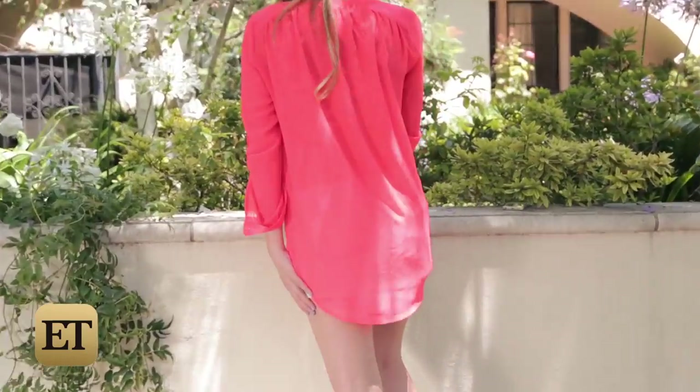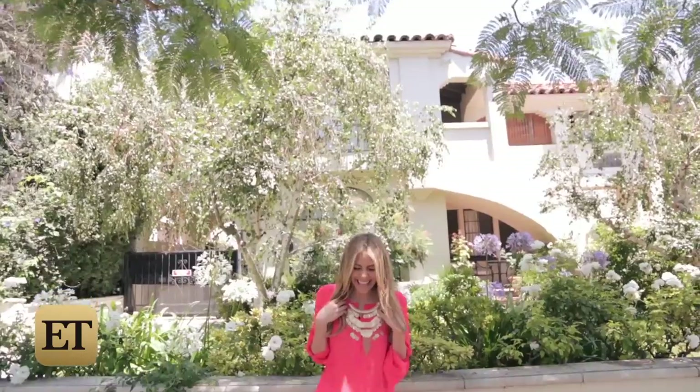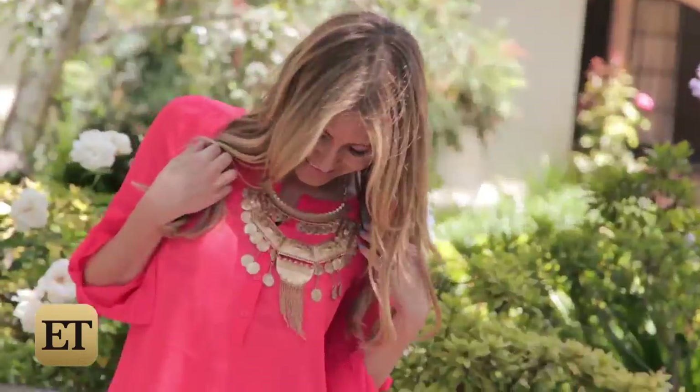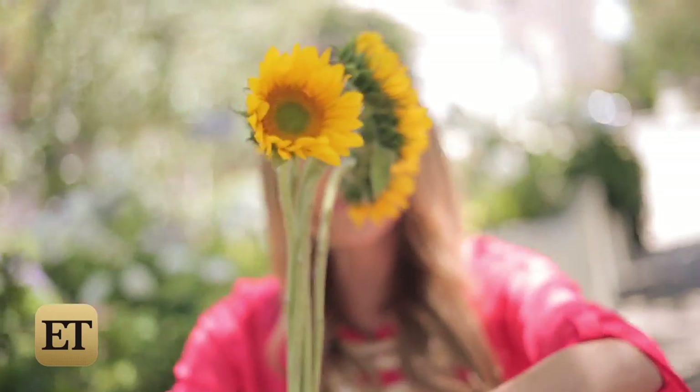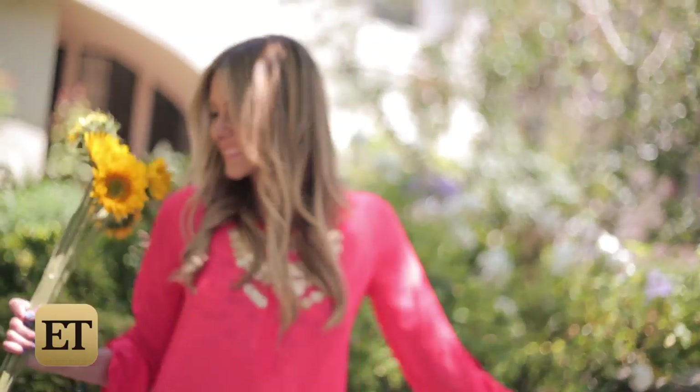It's shorter in the front, but hangs longer in the back, perfect for trying out that high-low trend. I added this incredible gold bib necklace to give the look some posh texture. You're sure to stand out like a sunflower in this festive holiday look.